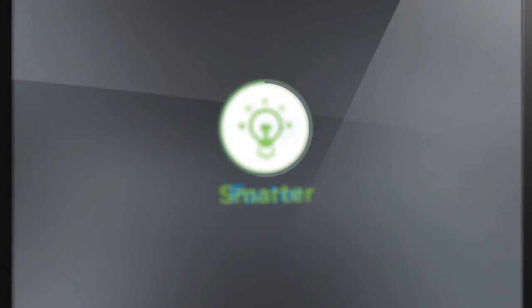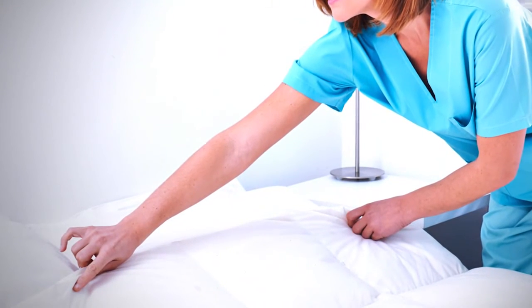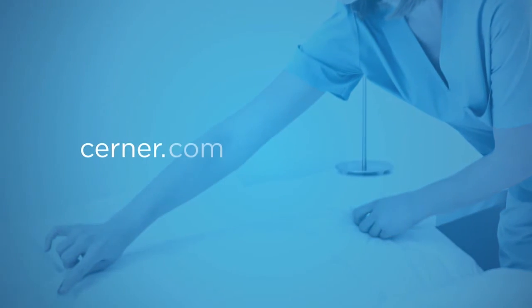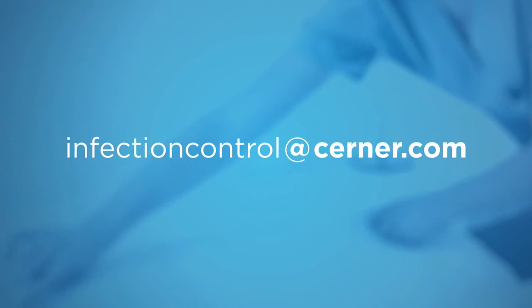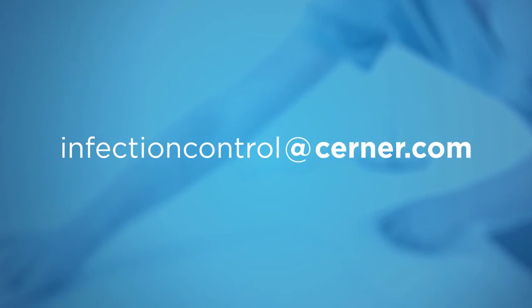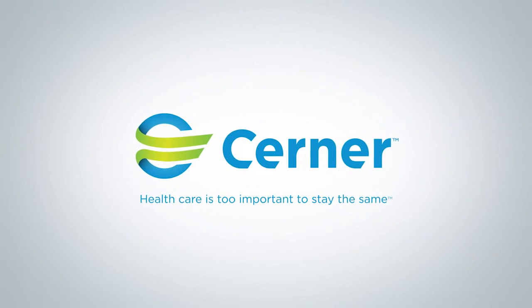Our goal is to enable clinicians to spend more time improving the care of individuals and the health of populations, while resting assured that infection control is being managed effectively. To learn more, visit cerner.com/infection-control or email infectioncontrol@cerner.com.